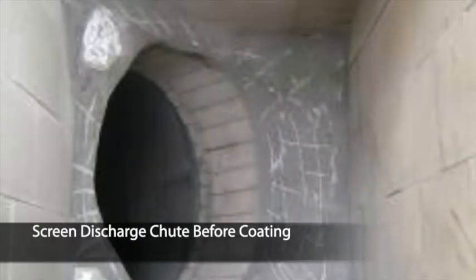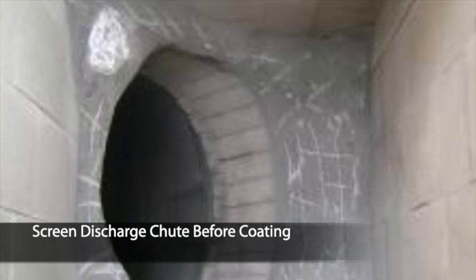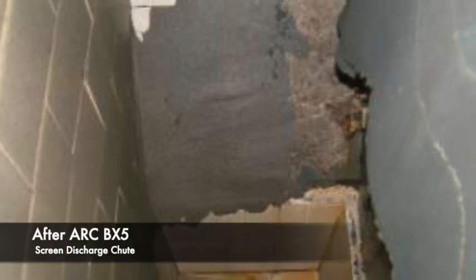Shutdown times are further reduced because BX5 requires minimal surface preparation. Although many customers use BX5 for a short-term quick patch repair, nearly all find that BX5 ends up as a semi-permanent repair that holds over until their next scheduled shutdown.